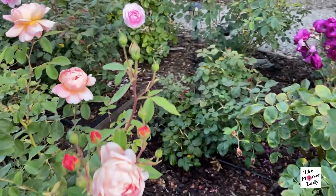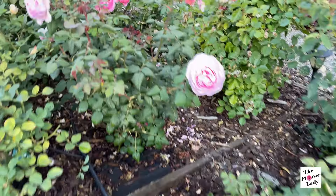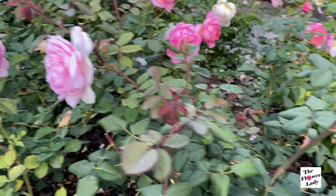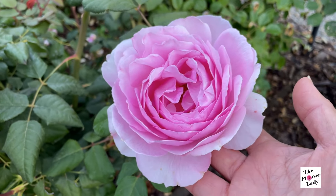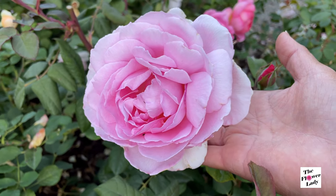And then I'm going to step right in here because I do have Ancient Mariner here. I have two Ancient Mariners, and this is the other one. This one is kind of late, but I saw from a distance that there are a couple of blooms on this Ancient Mariner here.